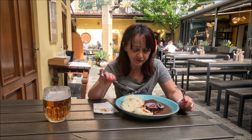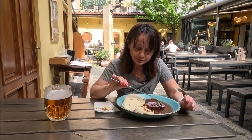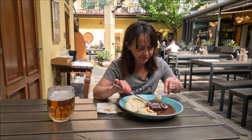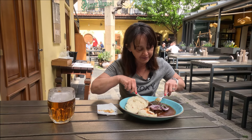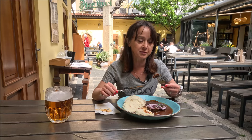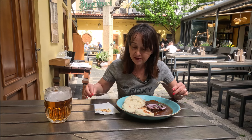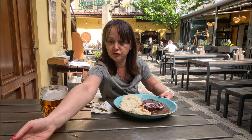Na pewno to jest taki knedlik, który idealnie nadaje się do sosu. Ten sos w niego wsiąka i rzeczywiście świetnie to pasuje. Sam gulasz jest zrobiony z mięsa wołowego. Ja za wołowiną nie przepadam, natomiast ta jest bardzo, bardzo miękka — musiała być długo duszona i jest świetna.